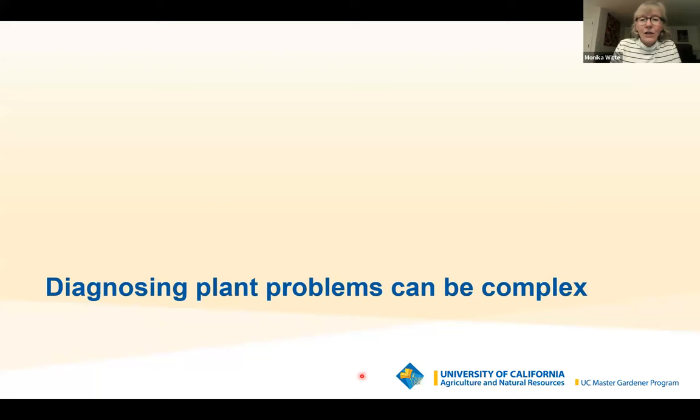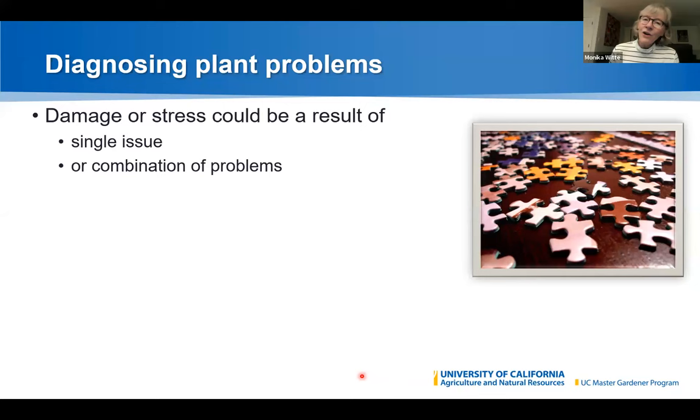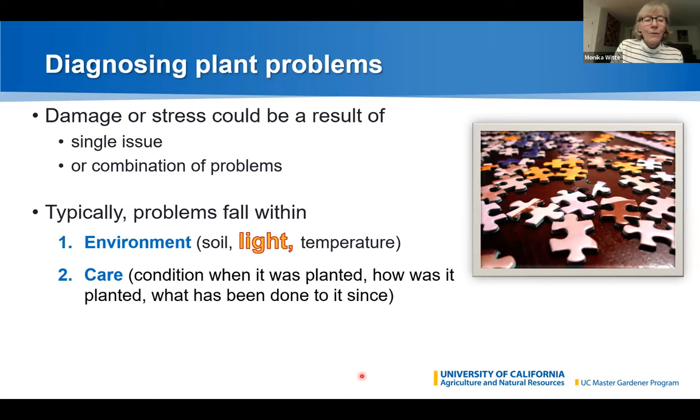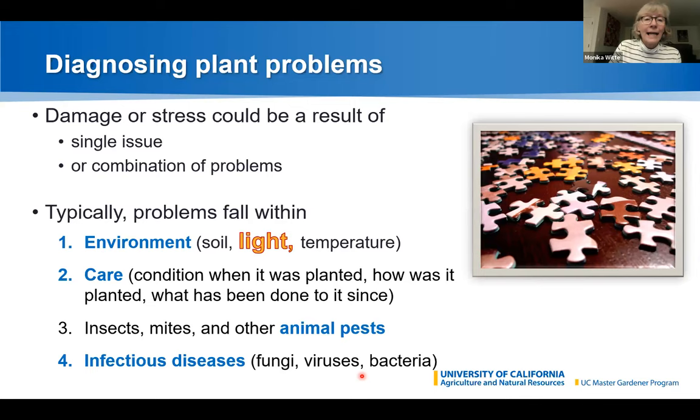Now let's move to diagnosing problems — this can be tricky and frustrating. Plant issues usually fall into a couple of buckets: environment, which includes soil, light, and temperature; care, which relates to the plant's condition when planted, how it was planted, and what's been done since; critters like insects, mites, and other animal pests; and infectious diseases including fungi, viruses, and bacteria. Tonight we're focusing on light — both too little and too much can cause problems.